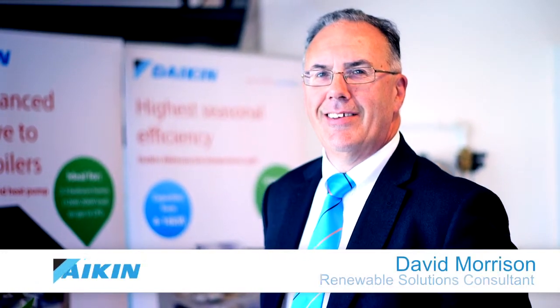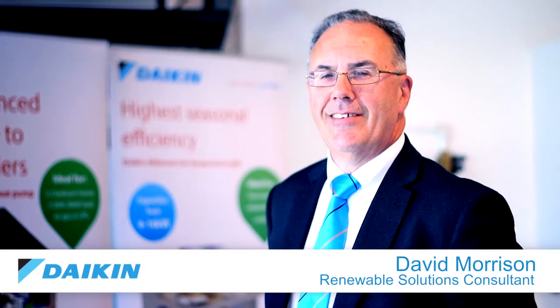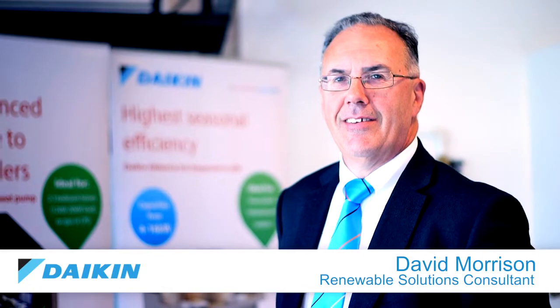My name is David Morrison. I'm a renewable solutions consultant within the heating department within Daikin UK.